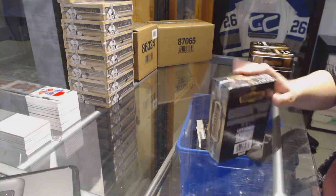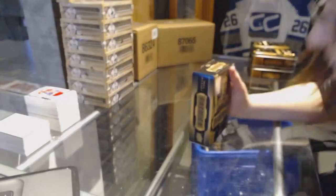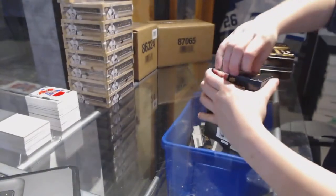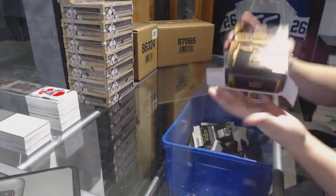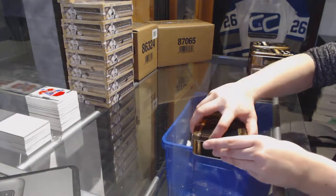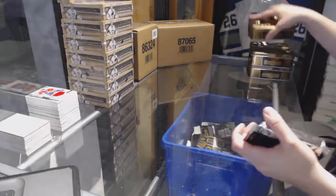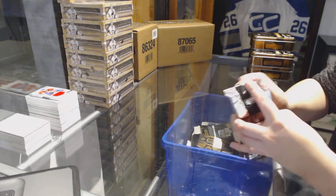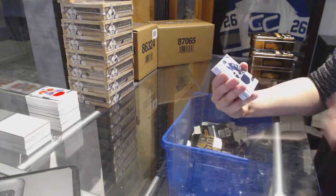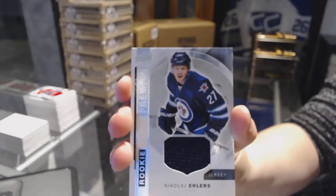We need a Vancouver. Anybody else have some last-minute requests? It is the last box, after all. We've got a Rookie jersey for the Winnipeg Jets, Nikolai Ehlers.